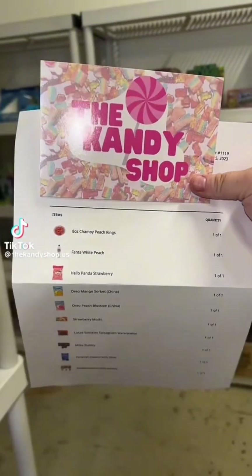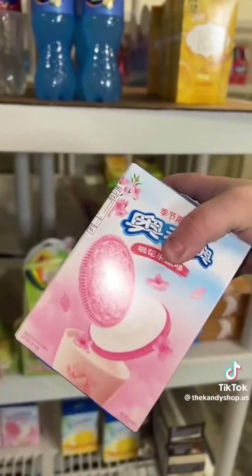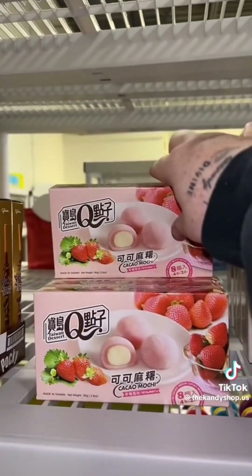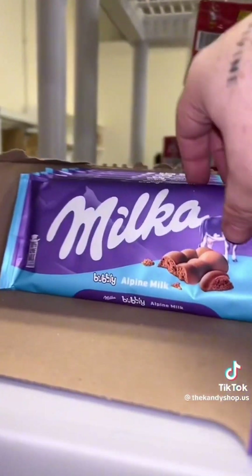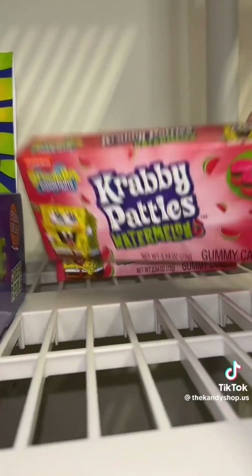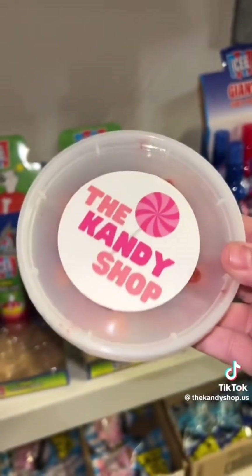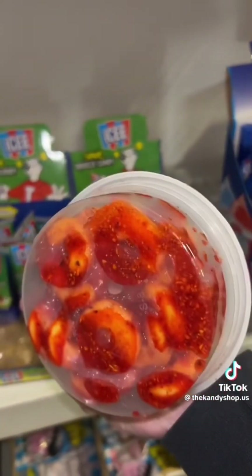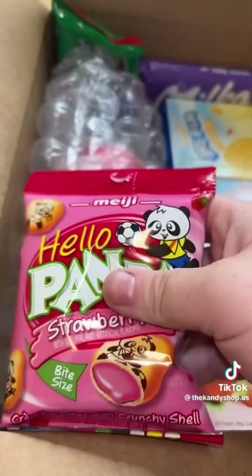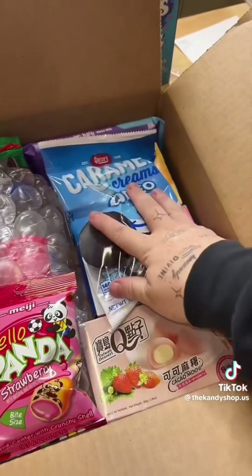Let's pack an order for Caitlyn. Oreo Mango Sorbet, Oreo Peach Blossom — these are both so good — Fanta White Peach, Strawberry Mochi, a Mocha Bubbly, a bag of Caramel Creams with Oreo, Watermelon Krabby Patties, Lucas Winkles Watermelon, and lastly an eight-ounce of Chamoy Peach Rings. Here's everything so far, and then lastly we have some Caramel Cream Oreos.